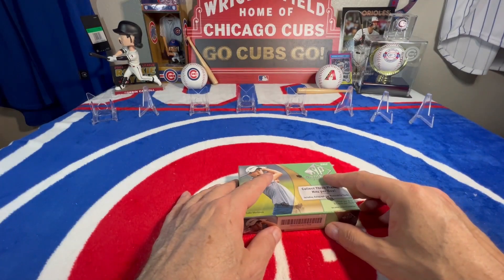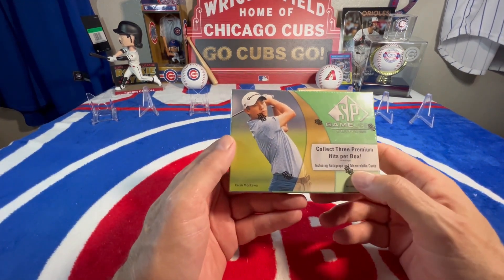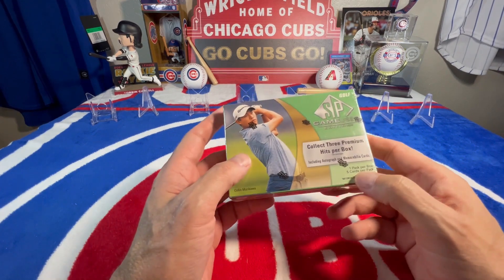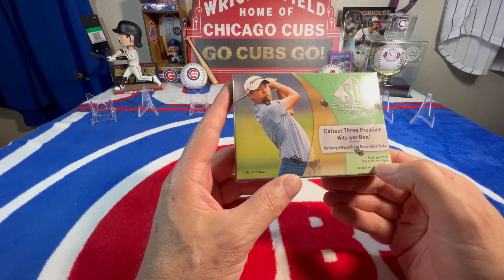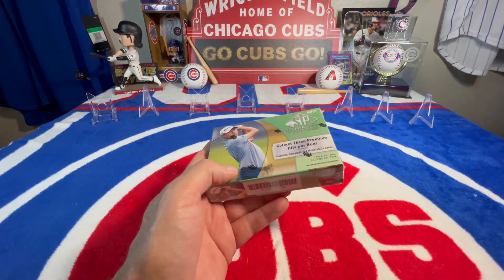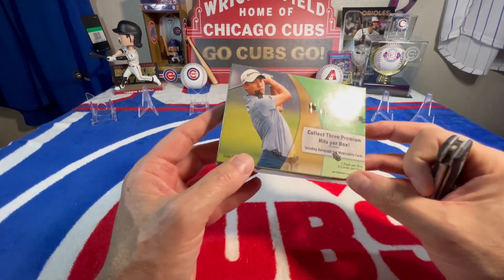Hello YouTube, welcome to my channel. My name is Scott and this is 'From Iowa to Arizona.' Today golf is back - we got the SP Game Used Edition. Collect three premium hits per box including autographs or memorabilia cards, one pack per box, five cards per pack. Hopefully we can get something good. I enjoyed opening up the other ones like the Tiger Woods tens and stuff like that, so let's see what we can get.